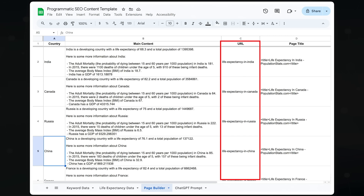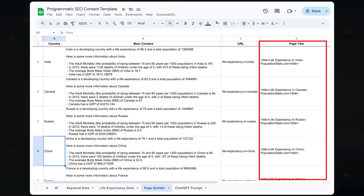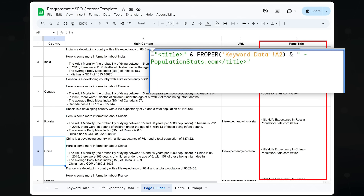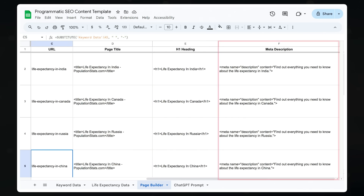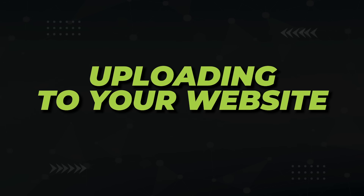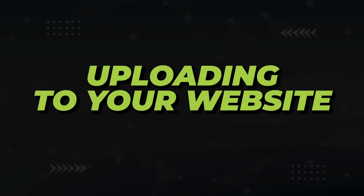Since we're on the topic of how lazy we can get, let's programmatically build out the metadata. Column C creates the URL slug with a ChatGPT-given formula that puts dashes between words. Column D creates the title tag in HTML and adds the domain name at the end. Column E creates the H1 tag similarly, and Column F creates the meta description: 'Find out everything you need to know about the life expectancy in [blank].'